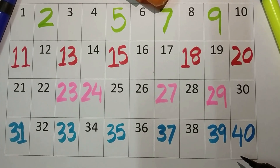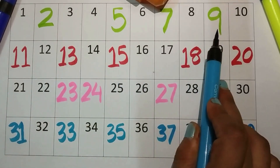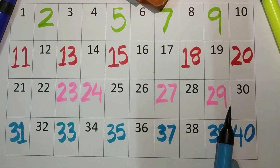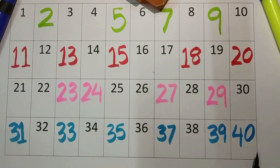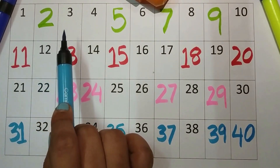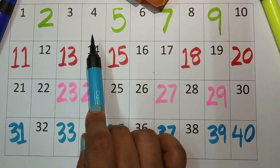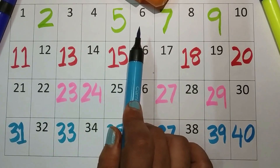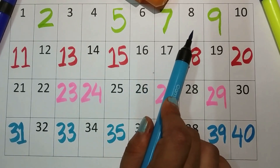Wow, we have learned the counting till forty. And what are the four colors that we have used? Green color, red color, pink color, and blue color. Let's revise — one, two, three, four, five, six, seven, eight, nine.